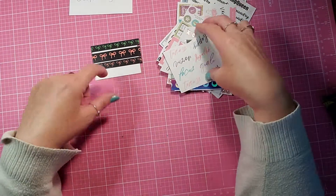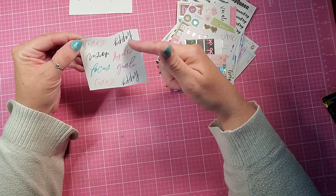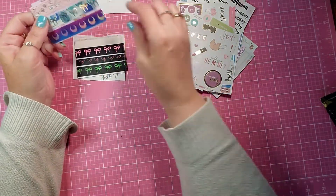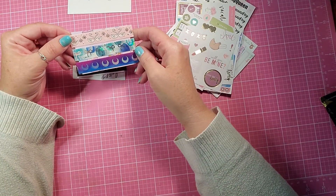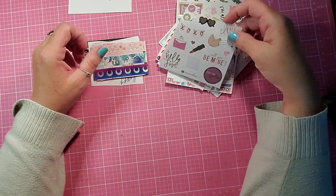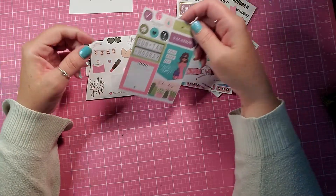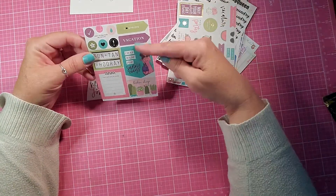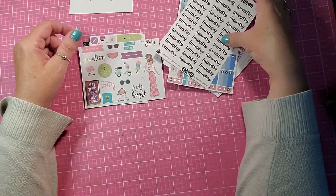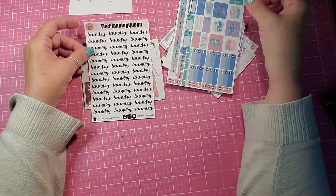Some Simply Gilded Washi — Happy Today Goals Results — and a couple more Simply Gilded Washi. I love this. I Love Spring, Vacation, and some scripts from The Planning Queen.